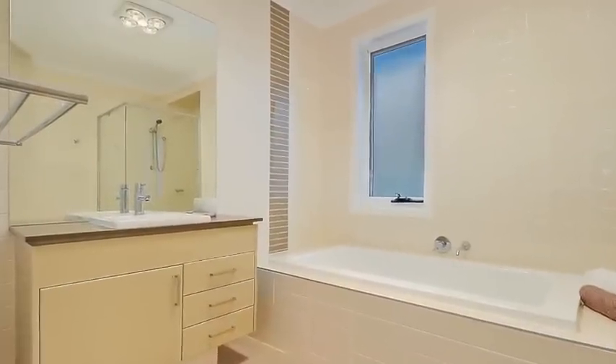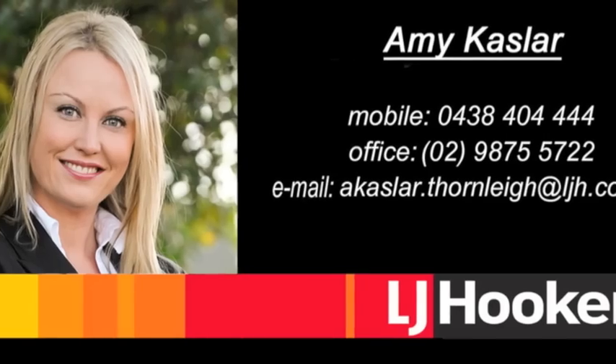Do not let this one pass you by. Call Amy for an inspection now.